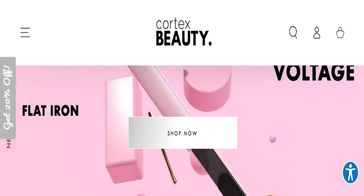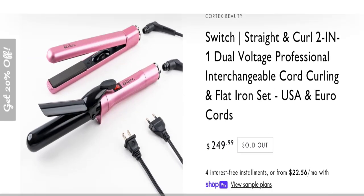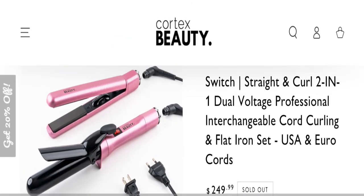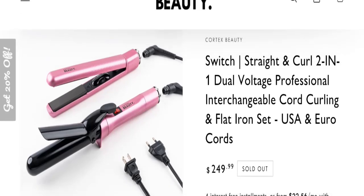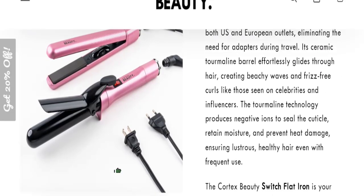In conclusion of the Cortex Beauty review: this website seems like a legit website because it is very old and has a very good trust score of 87 out of 100, which is a very good trust score. The business ranking of this website is also very good — it is old and trustworthy — so that's why this website seems like a legit website.